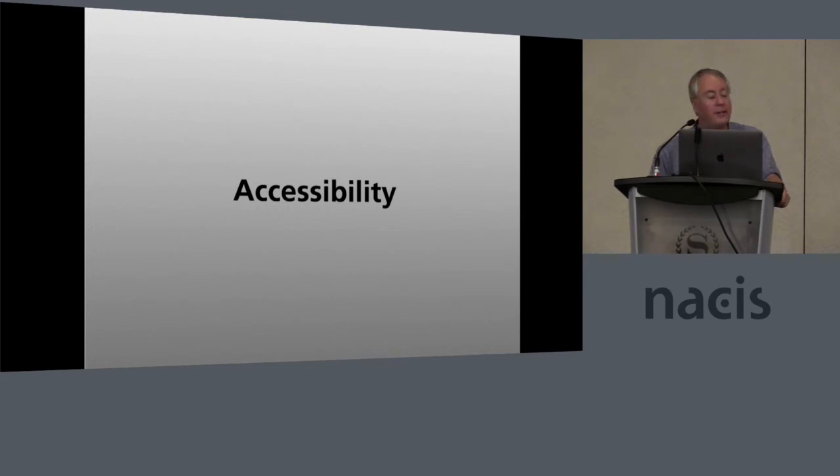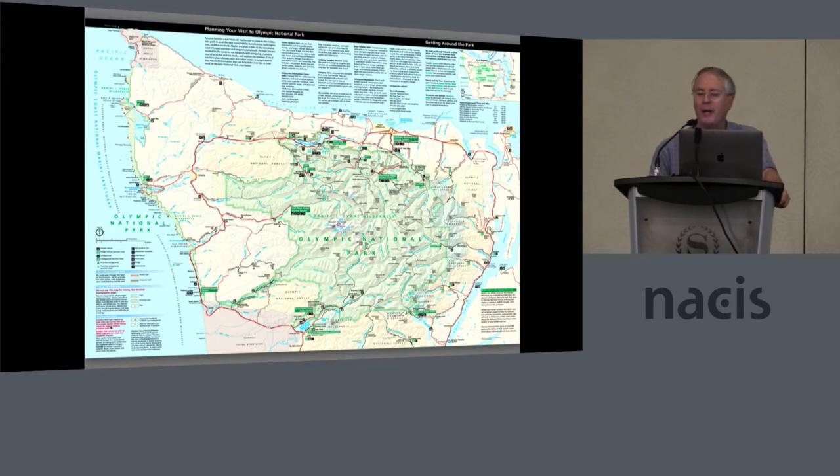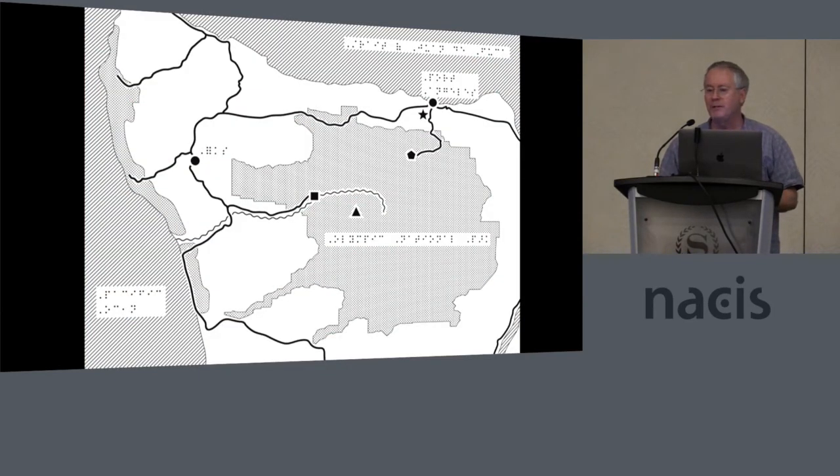That's a segue into the next section — accessibility in the National Park Service. The Park Service takes accessibility very seriously. In the case of maps, accessibility almost exclusively means maps for the visually impaired and the blind, and this is a really tough nut to crack. Take our map of Olympic National Park — there are some 400 type objects on this map. How do you distill this down for a blind person to use? We experimented with a collaboration with the American Publishing House for the Blind to create a tactile braille map. Everything you see in black would be a slightly raised surface on a thermoform model.